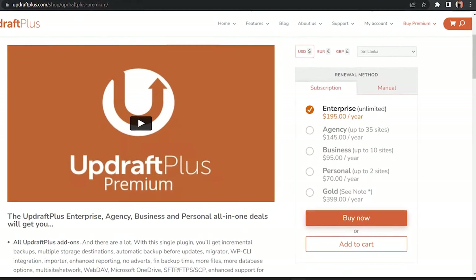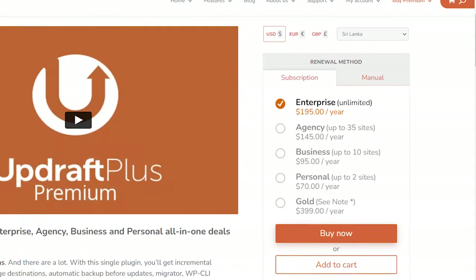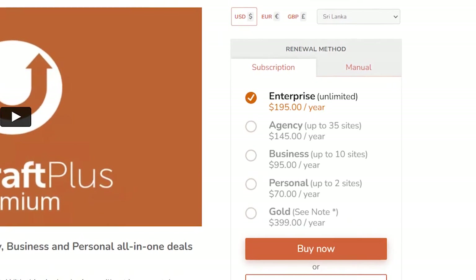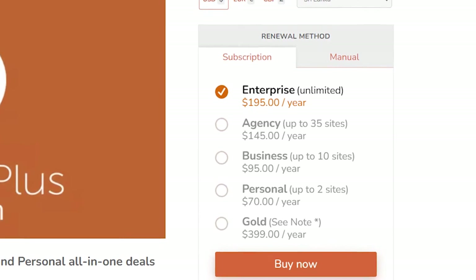When it comes to the pricing of this plugin, there are four plans: the Personal plan costs around $70 per year, the Business plan costs around $95 per year, the Agency plan costs around $145 per year, and the Enterprise plan costs around $195 per year.